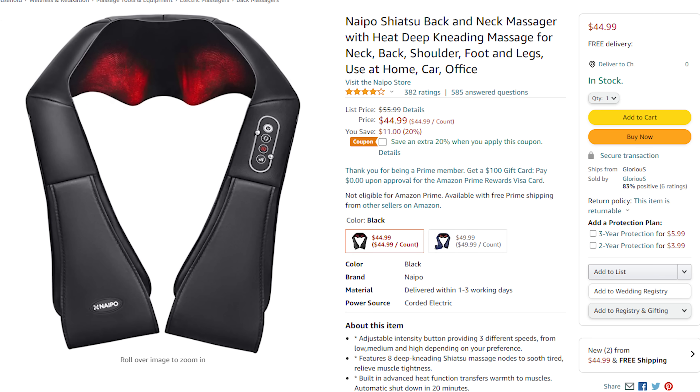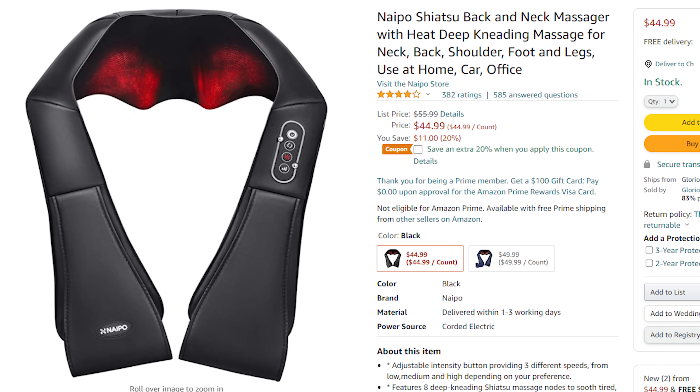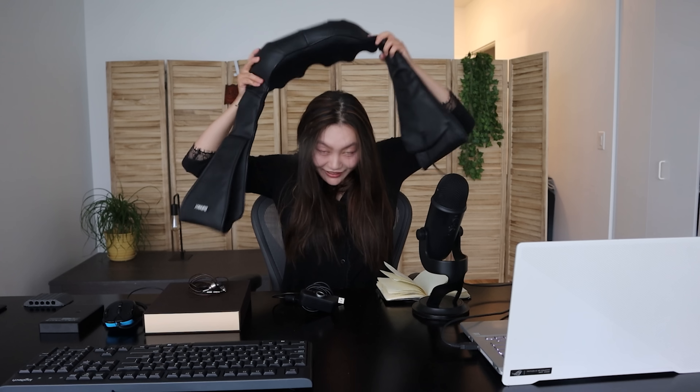This is the Naples Shiatsu back and neck massager with heat and deep kneading massage. This is like freaking amazing — I'm so glad that I purchased it, and I actually purchased this twice. This is an upgrade from the first version. The way it works is it has little balls, you put it on your neck, and it massages with heat and kind of digs into all the spots. You can move it around however you need. Obviously not as good as a professional massage, but I use it on a daily basis and it's helped a lot.